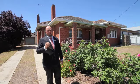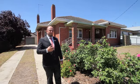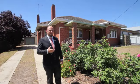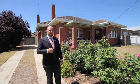Out the back we've got a single car garage as well as a studio room, which would be great as a teenager's retreat, fourth bedroom, or perhaps even a games room for the younger children. Let me take you inside and show you what's on offer.